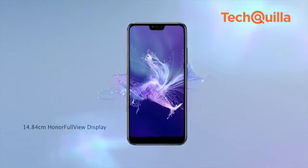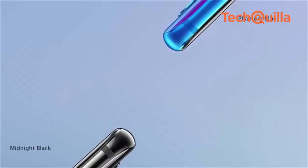The Aurora glass design stands out in the crowd, made with 15 layers of 3D glass on the back, which reveals a colourful radiance from every angle.